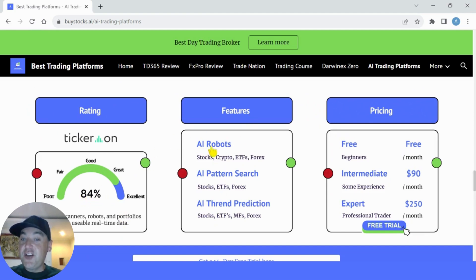Their main features are AI robots — available for stocks, crypto and ETFs — then the AI pattern search for stocks, ETFs and Forex, and the AI trend predictions. If you use my link in the description you can get a two-week free trial on the AI pattern search and AI trend predictions, but you'll have to pay for the AI robots. The intermediate plan is $90 per month and the expert plan is $250 per month.